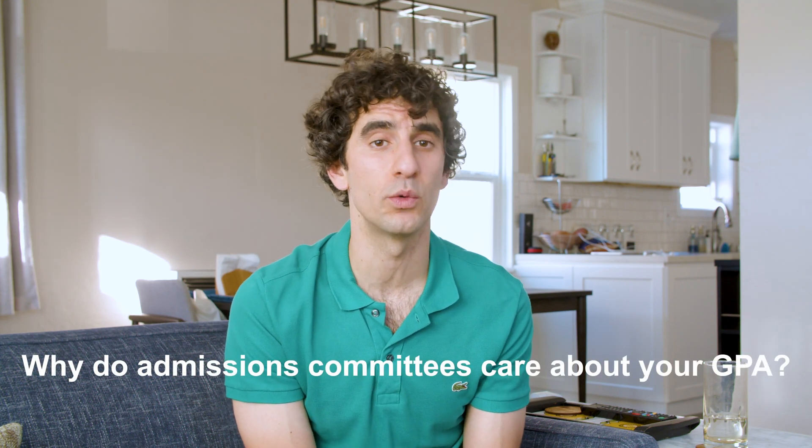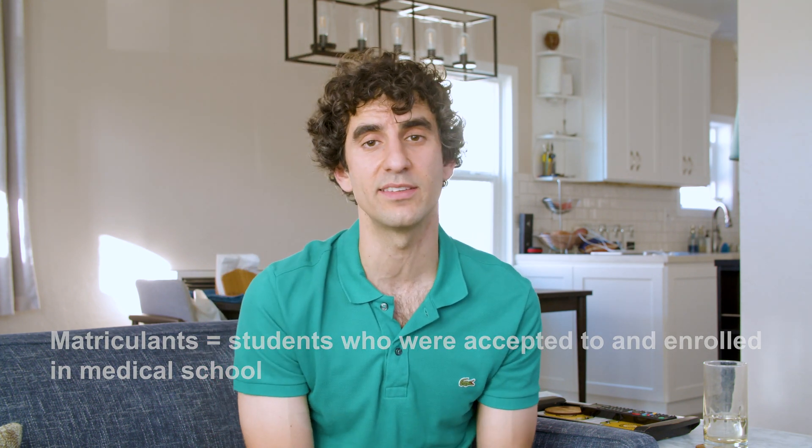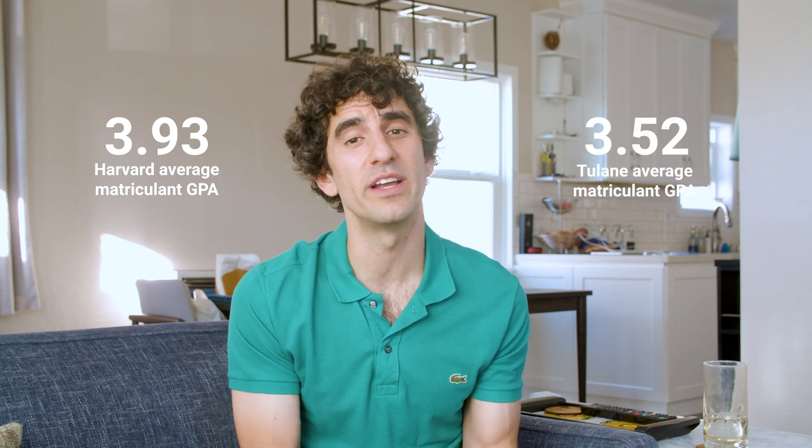Your GPA signals your ability to withstand the academic rigor of medical school. Generally speaking, you need a high GPA to get into medical school. The average matriculant total GPA for all U.S. medical schools during the 2018 to 2019 cycle was 3.72. However, each individual school has its own average matriculant GPA, which may be significantly higher or lower than the national average. For example, Harvard's average matriculant GPA during the most recent application cycle was 3.9, whereas Tulane's was a 3.52. Therefore, it's important to do your research and apply to schools that are within reach based on your stats. You can click above to view the average GPA and MCAT score for every medical school in the U.S.